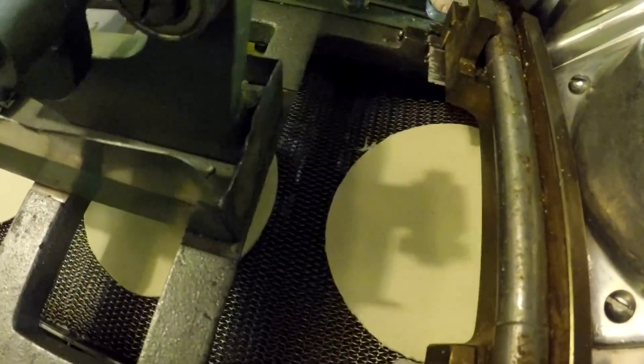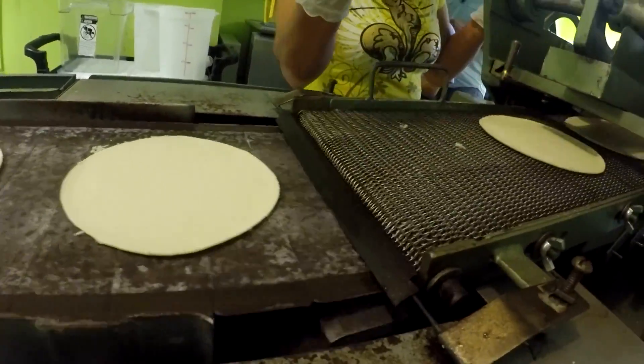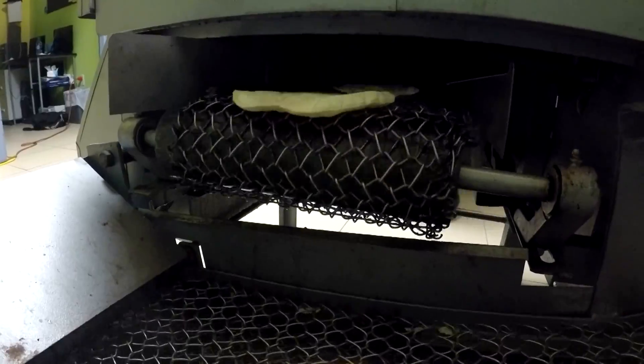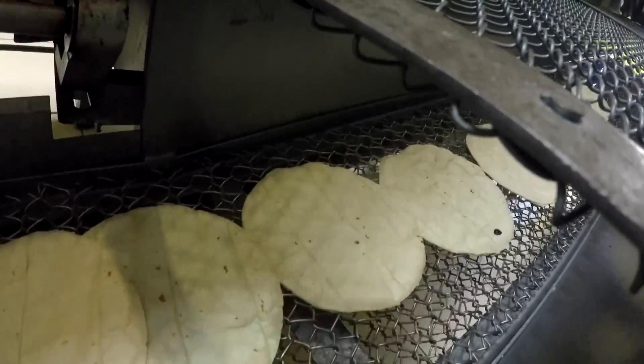We make them every day with corn — these are corn tortillas. This fills a niche here in New Orleans because we have a growing Hispanic community and they love tortillas. They can buy them over the counter, but sometimes in grocery stores they're very old and you don't know how long they've been there.